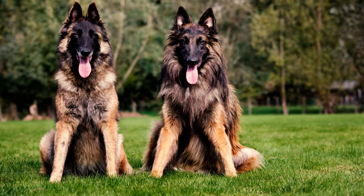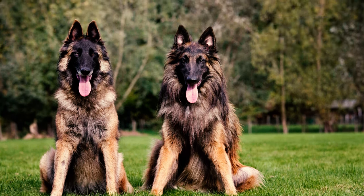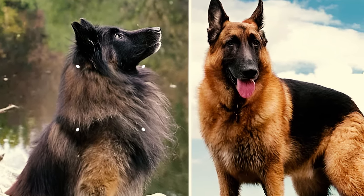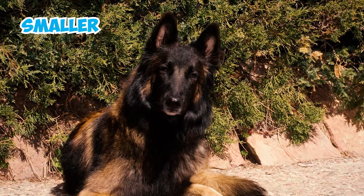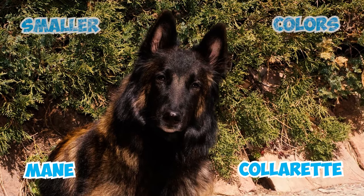Number 7: The Belgian Tervuren can easily be mistaken for the German Shepherd because of their resembling appearances. Despite their initial resemblance, there are distinct differences between the two breeds. Tervs are typically smaller in size, have a narrower range of colors, and they sport a distinctive mane or collarette unlike the German Shepherd.